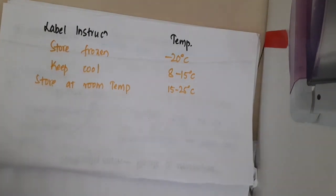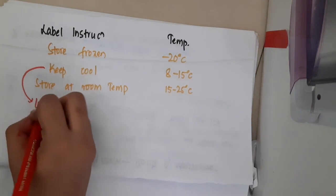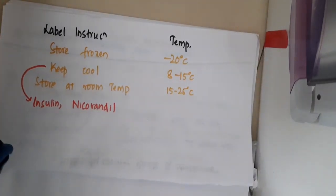So, what are the drugs which are put under a cooled place? Keep cool drugs are insulin and Nicorandil, which are put in a cool place.